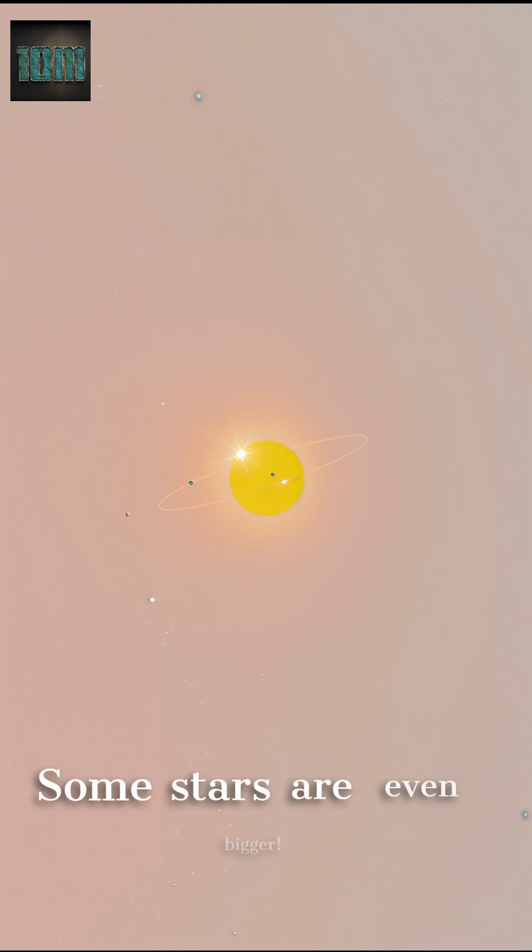But guess what? Some stars are even bigger. The red supergiant Betelgeuse could fit hundreds of Suns inside it, which makes our Sun look small in comparison.